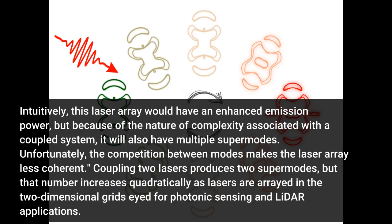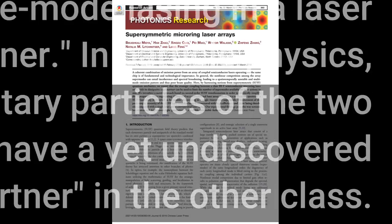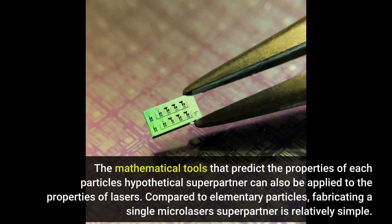Unfortunately, the competition between modes makes the laser array less coherent — coupling two lasers produces two super-modes. Single-mode operation is critical, because the radiance and brightness of the laser array increase with number of lasers only if they are all phase-locked into a single super-mode. Inspired by the concept of supersymmetry from physics, we can achieve this kind of phase-locking. The mathematical tools that predict the properties of each particle's hypothetical super-partner can also be applied to the properties of lasers.